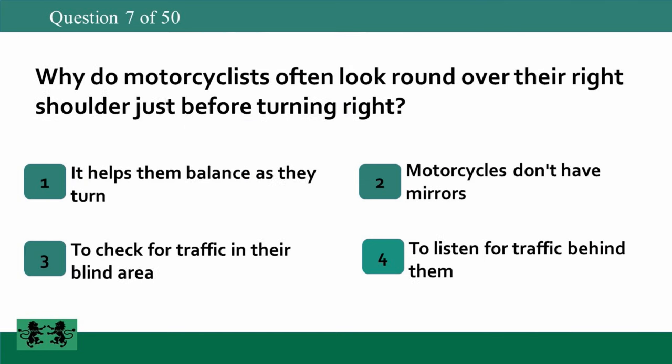Why do motorcyclists often look round over their right shoulder just before turning right? 1. It helps them balance as they turn. 2. Motorcycles don't have mirrors. 3. To check for traffic in their blind area. 4. To listen for traffic behind them. The answer is 3: to check for traffic in their blind area.